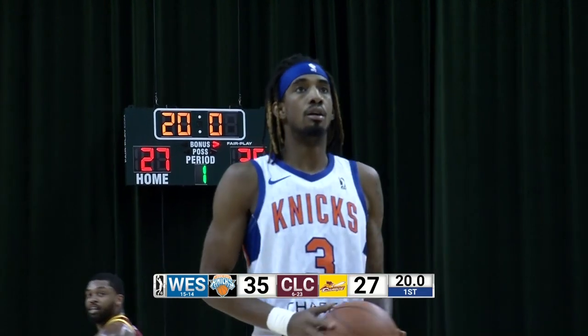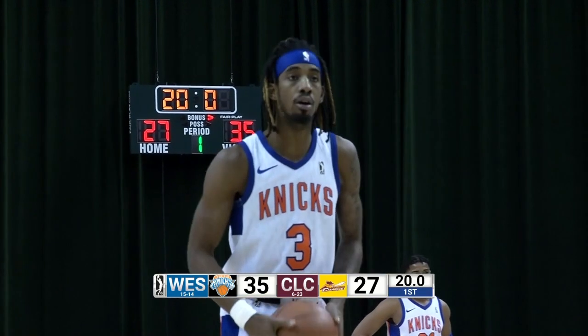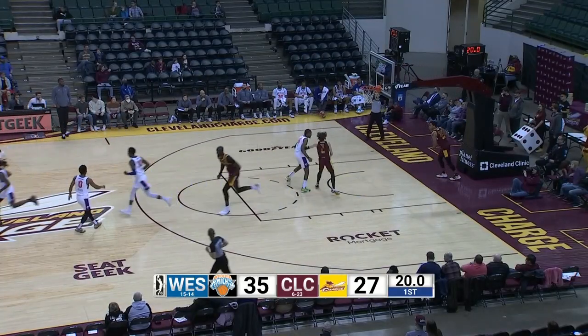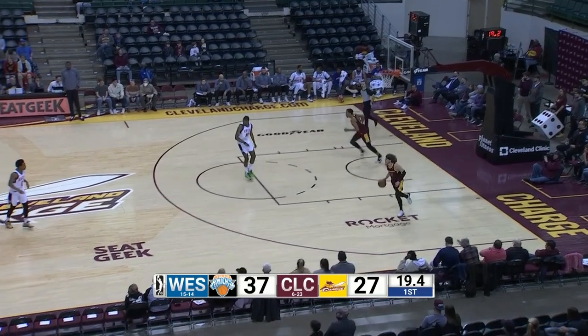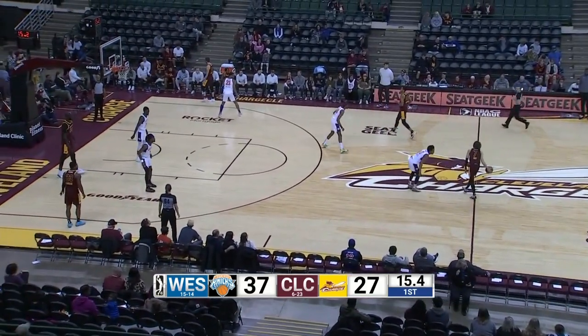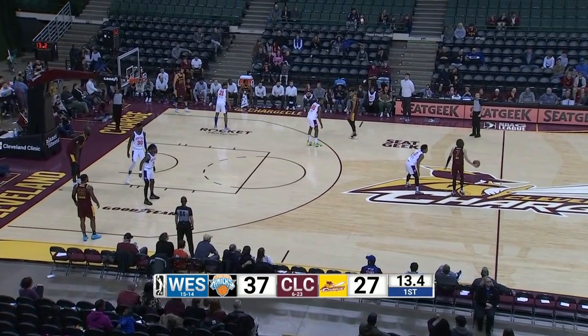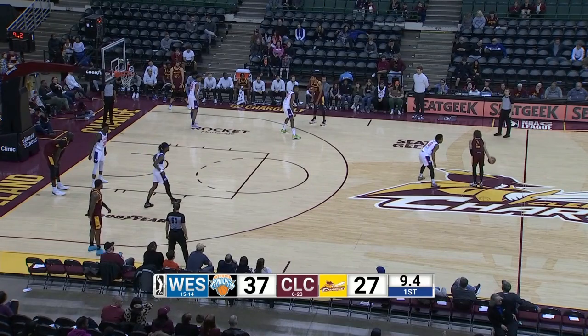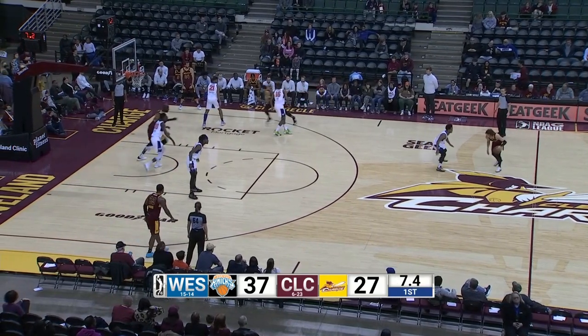Knicks in front, 35-27. Even 20 seconds to play in the first quarter. Free throw is right there for Quinton Rose. Averages a tick under seven points per game. Shot clock is off. Charge can use up the final 12 seconds of the first. Front court to the right. Right-hand dribble by Kyle Guy.